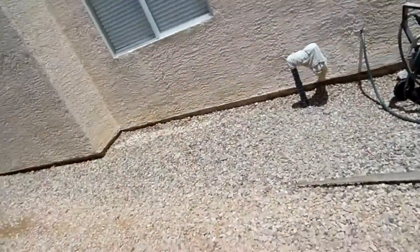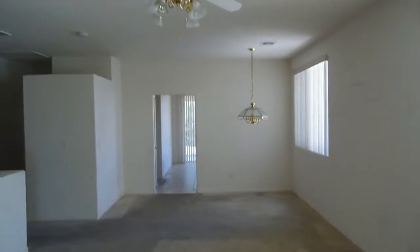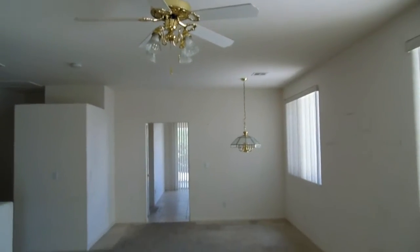Coming in, you have 12 by 12 carpet that totally needs to be changed, and the whole space needs paint. You've got a living and dining room together here, and access to the garage.